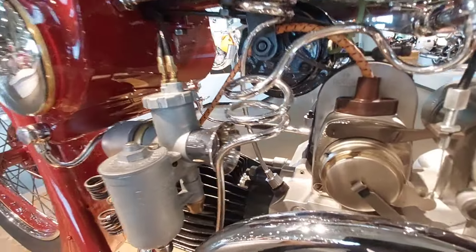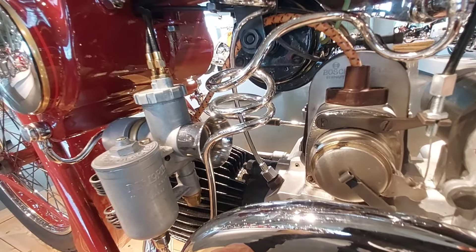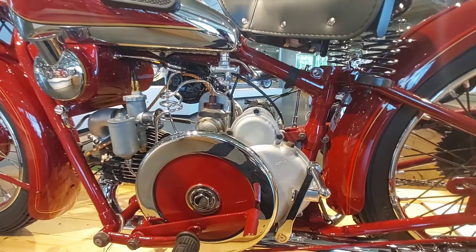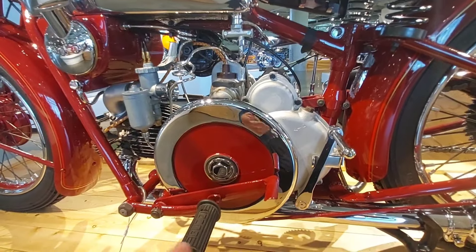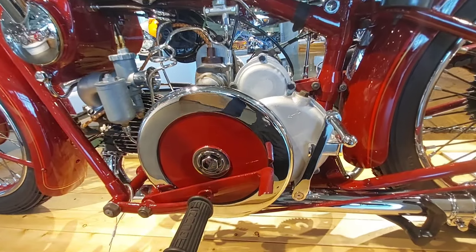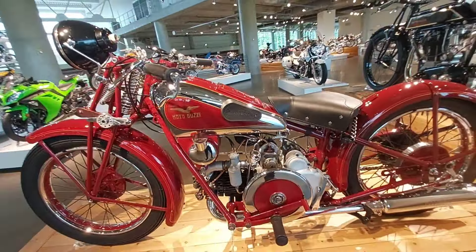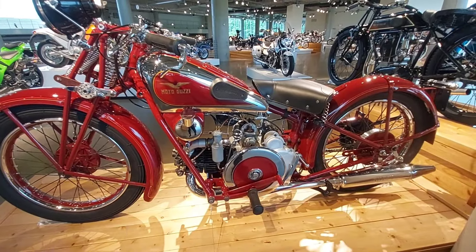Of course no early bikes had air cleaners — they were just sucking the dirt right in. I wonder what the first bike with an air cleaner was. They call this era of Moto Guzzi the 'lunch meat slicer' because they had this big external counterweight on the flywheel. The lunch meat slicer bikes are in very high demand and people like them a lot — and you can see why, it's beautiful.